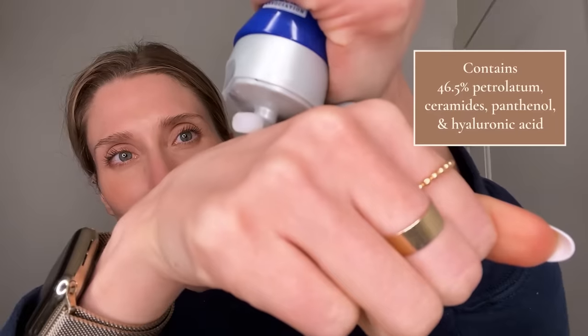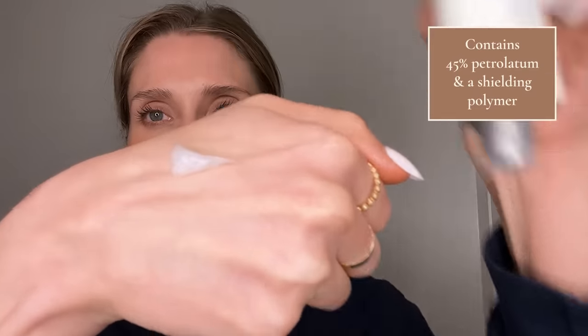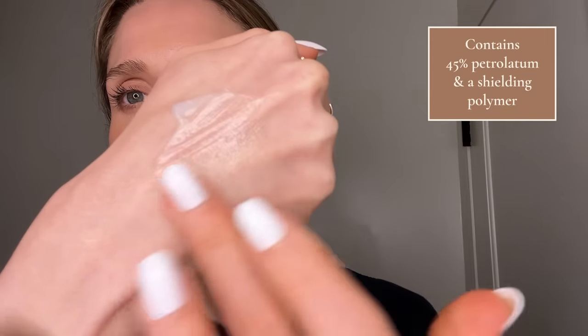I'm also a big fan of CeraVe Healing Ointment. That's 46.5% petrolatum and also contains ceramides that CeraVe is known for, as well as panthenol and hyaluronic acid to help draw water to the skin surface — a lot of people find it extra moisturizing. I also want to give a shout-out to my skincare brand Prequel and our Skin Utility Ointment. I really wanted one of the first products I created to be a petrolatum-based ointment because it's such a staple in my own routine and what I recommend to patients. It's 45% petrolatum and contains a unique shielding polymer that allows it to maintain an even seal over the skin while feeling more breathable — it's the most lightweight of the ointments I've mentioned. If you're intimidated by going full-on with Vaseline, I think this is worth a try.